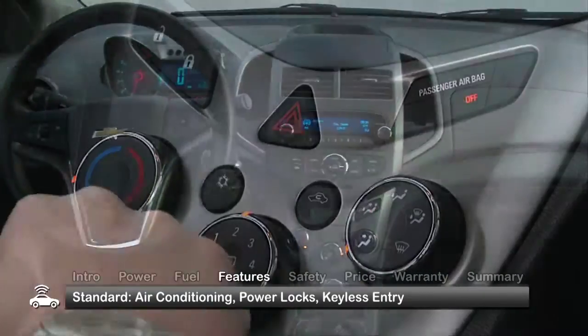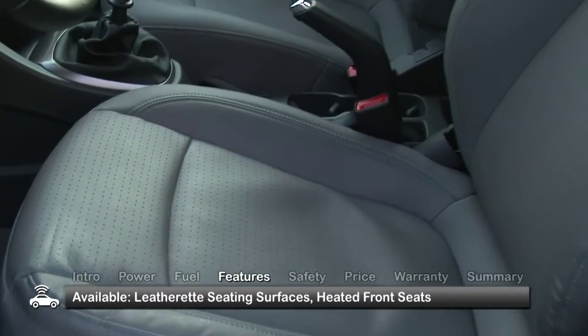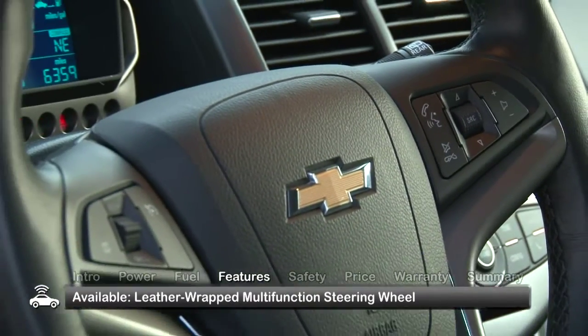Other standard amenities include air conditioning, power locks, and keyless entry. The uprated LTZ gets perforated leatherette seats with heated front seats and a leather-wrapped multi-function steering wheel.